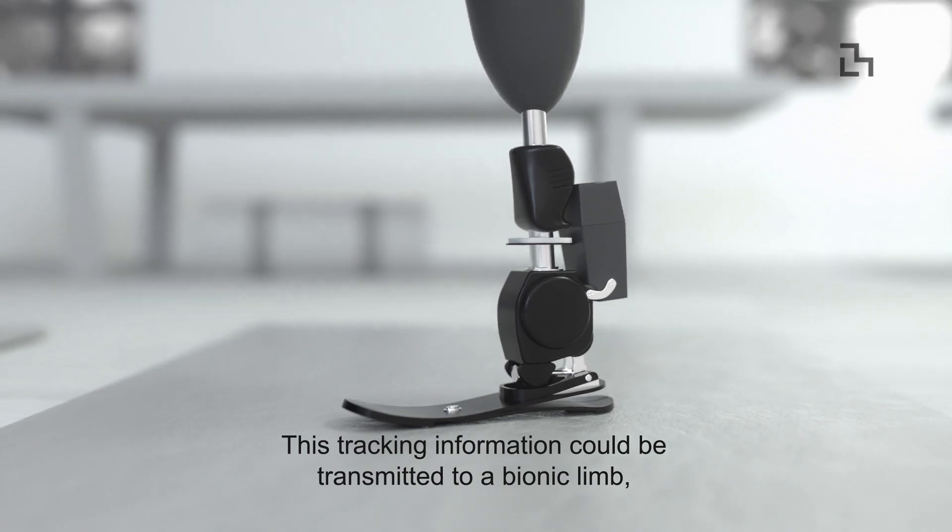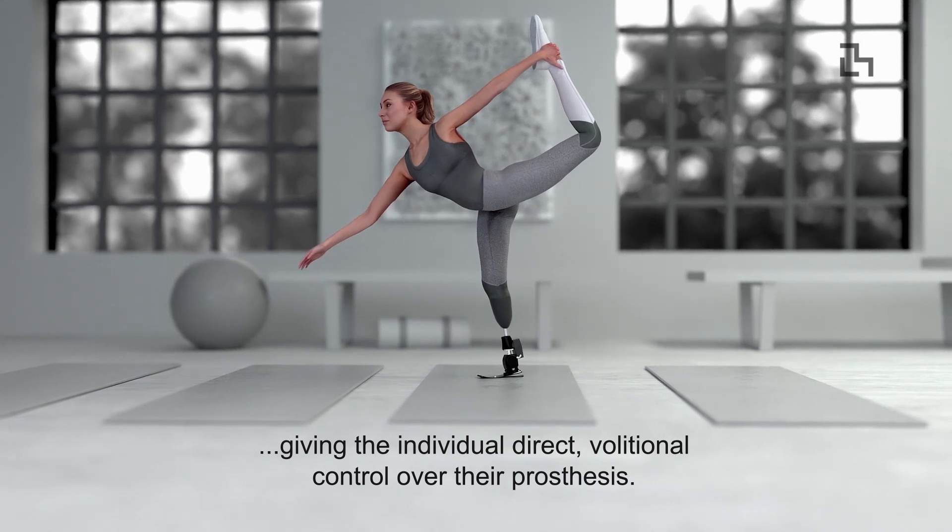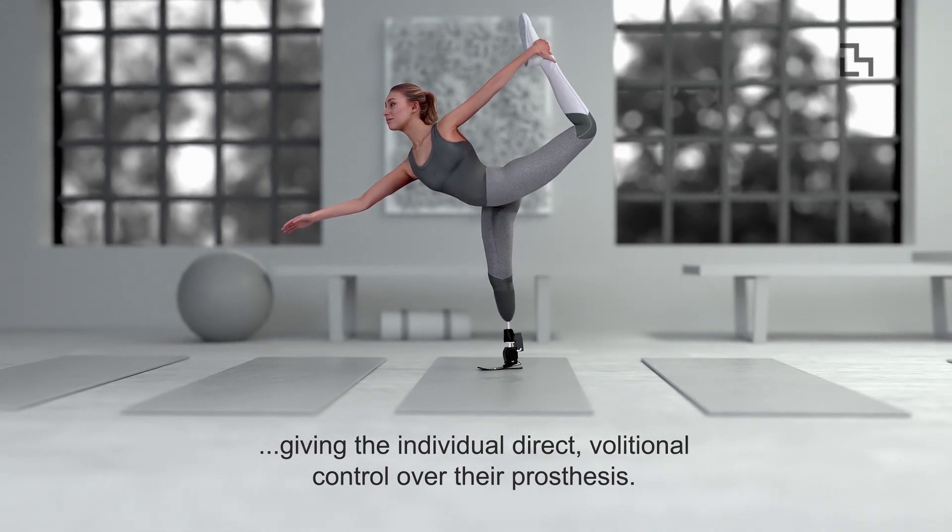This tracking information could be transmitted to a bionic limb, giving the individual direct volitional control over their prosthesis.